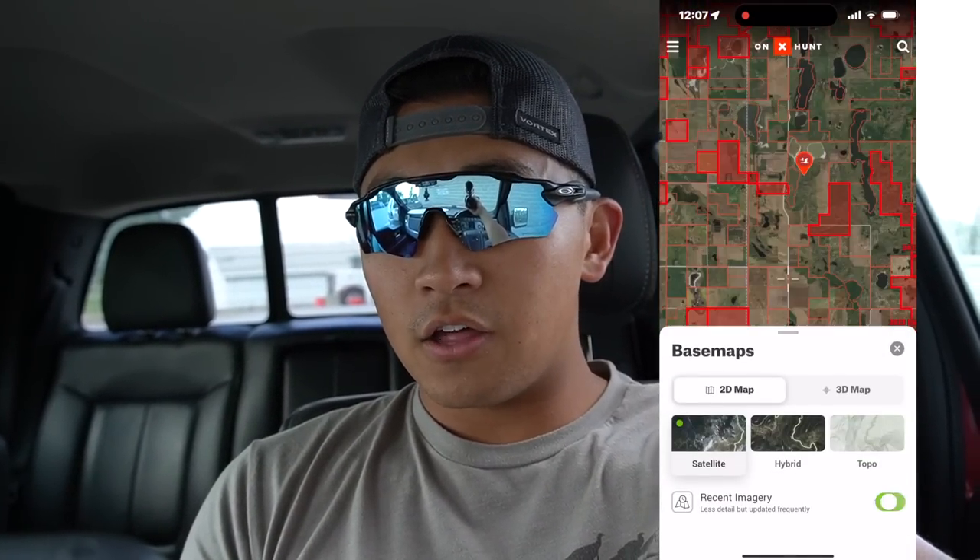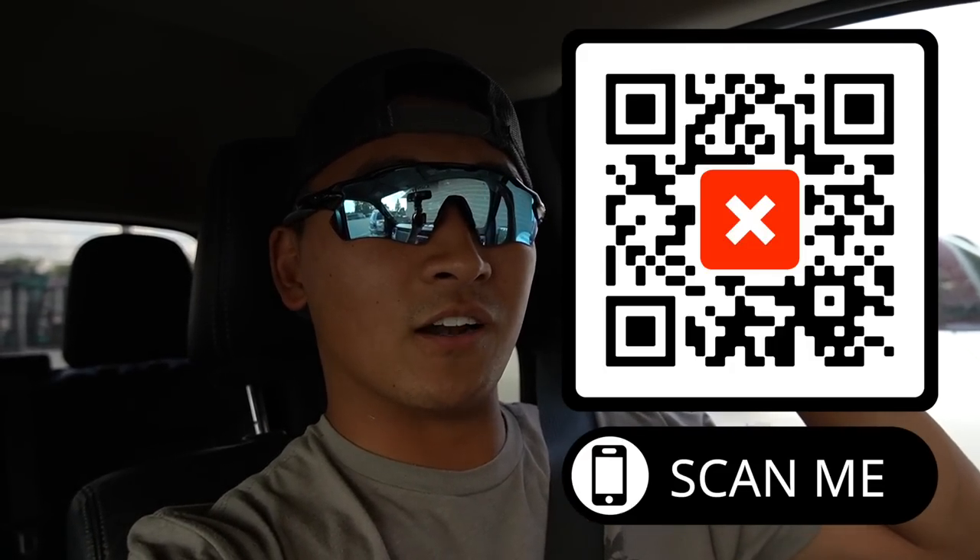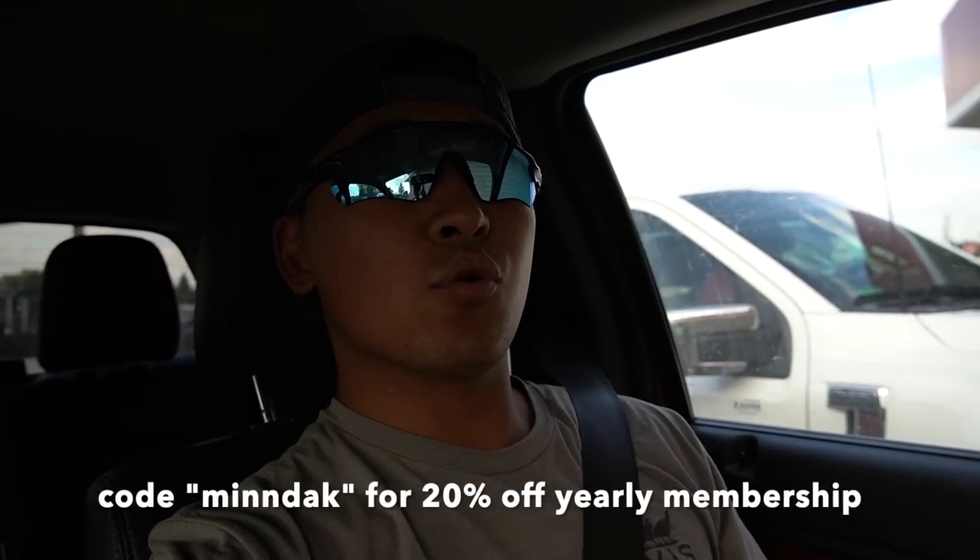Welcome back to another video guys. It is hunting season, and we're going scouting tonight to hopefully find a feed for tomorrow for early goose. It's gonna be the third day of season here in North Dakota. Earlier today I pulled up On X and started looking at some fields. If you open up On X, there's a little satellite thing on the bottom right corner, also says 2D. Click that, then on the bottom it'll say recent imagery and you can toggle it on and off to see what's planted or check water levels. Super helpful this trip. Link is down below or I'll pop up a QR code — use code min deck to save 20% off a yearly membership. With that being said, it's time to go scouting. Let's go find some birds.